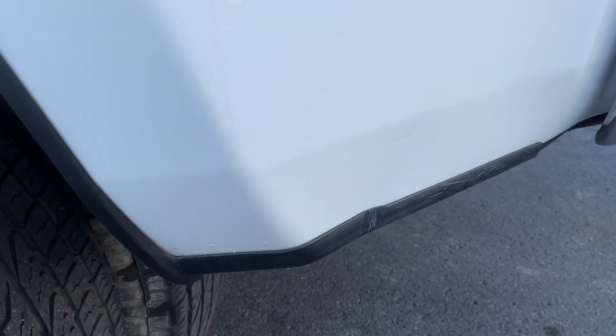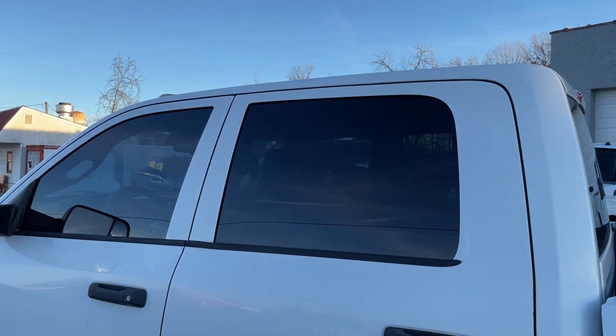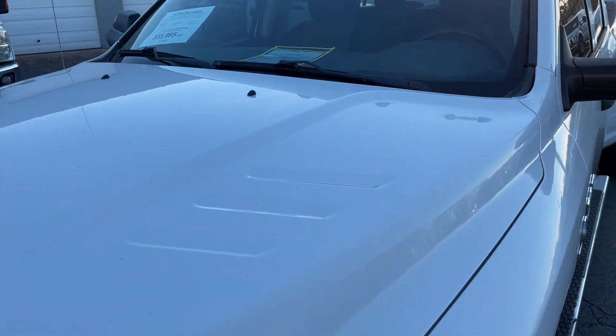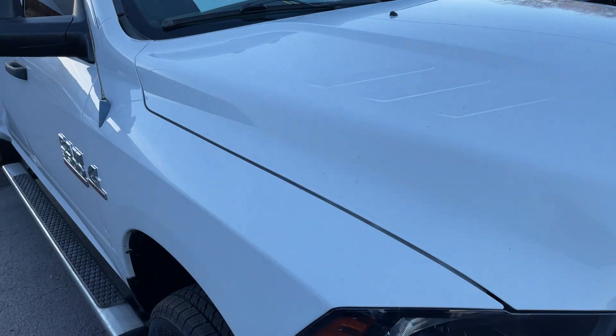Not sure what that is — looks like a dent, but I think that's just in the plastic. Not really any scratches to write home about. There's a little dent there, not too big — smaller than my thumbnail. The hood's free of hail and stuff. It looks like there is a scratch right there, not real big, and there's another scratch right there.